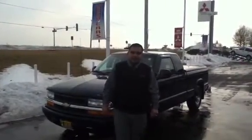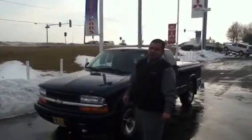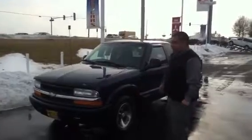How you doing Brian? This is Gabriel from Max Matsy Mitsubishi. I'm going to send you over a little video here of the Chevy S10 that we have here.